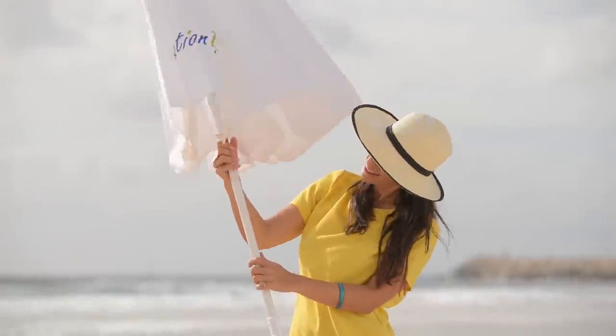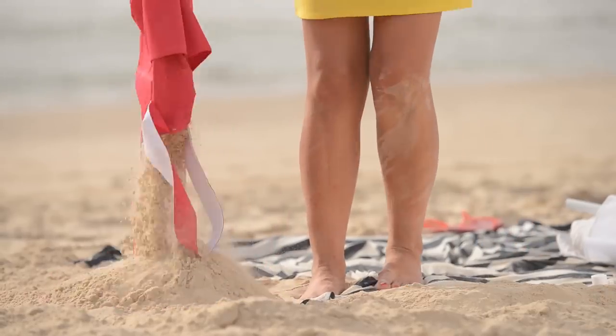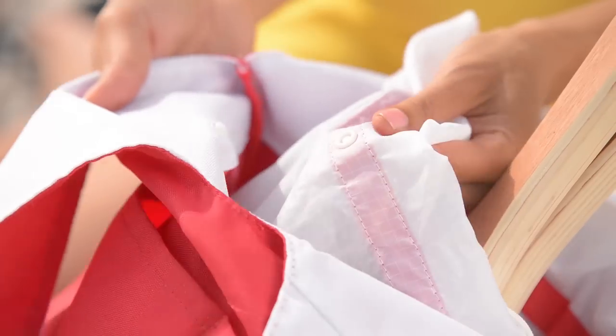When you're ready to leave, use the bottom handle to empty my sandbag. The special fabric will repel the sand as you shake it out. Reattach the inner bag back in its place.